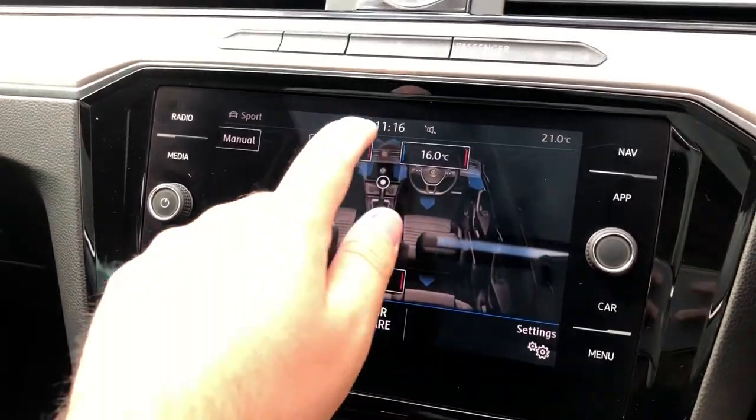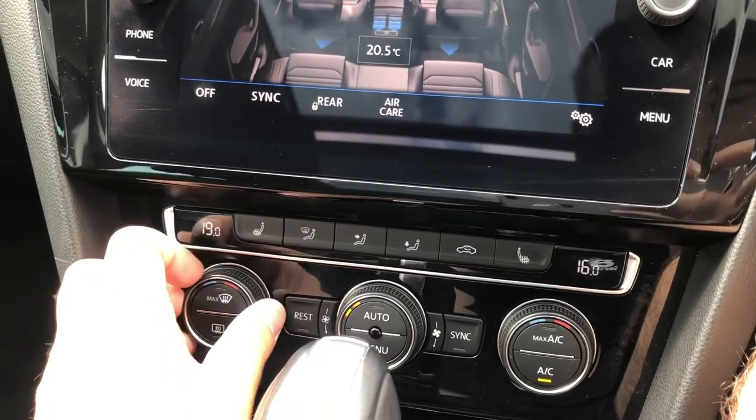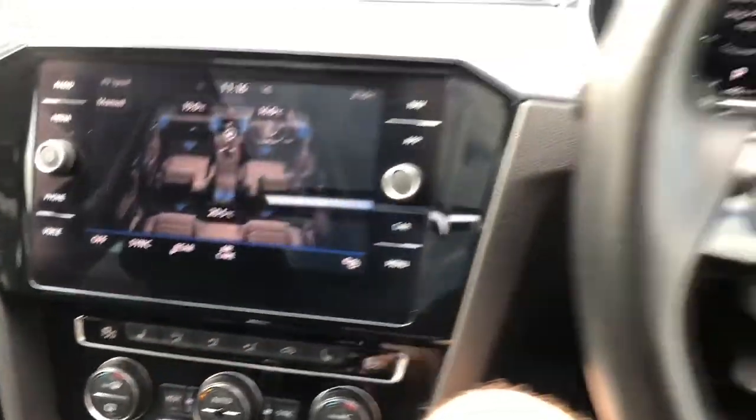An easy to use 3-zone climate control can be operated via the touch-sensitive screen, or if you prefer, physical readouts will be on offer, with the added luxury of our winter pack offering heated front seats for both the driver and the passenger with a three-stage setting.